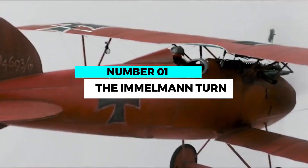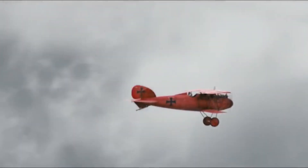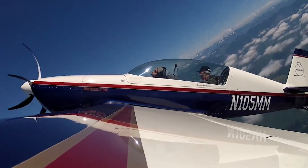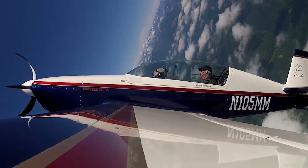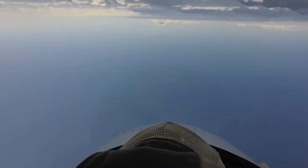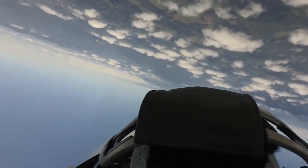Number 1: The Immelmann Turn. Mastering the vertical loop, the Immelmann Turn is a classic maneuver demonstrating a pilot's mastery of vertical loops. Named after the German World War I ace Max Immelmann, this maneuver involves executing a half-loop followed by a half-roll, resulting in a reversal of direction. It showcases a pilot's ability to maintain control and precision in challenging flight dynamics.